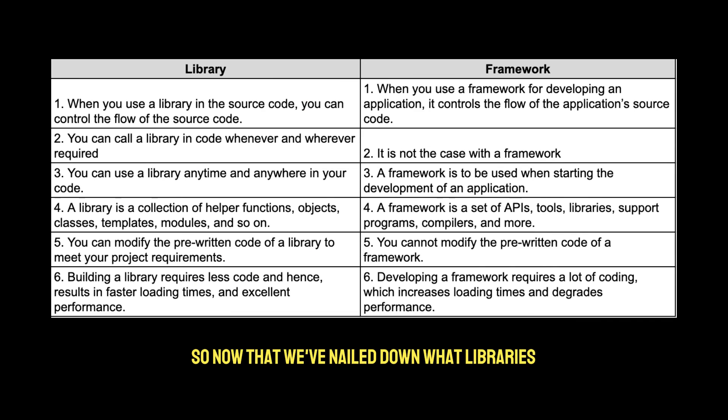So now that we've nailed down what libraries and frameworks are, how do we know which one to use? Libraries give you flexibility — you are in control. You pick and choose what features you need, and you decide the structure. But with that freedom comes responsibility; it means more decisions and more time spent organizing your project. Libraries are great for smaller projects or when you need specific functionality. Frameworks, on the other hand, speed up development because they come with a built-in structure. You don't have to worry as much about architecture because the framework provides it. But the trade-off is less flexibility — you need to work within the framework's rules and constraints. So frameworks really excel in large projects, or when you need consistency across teams.